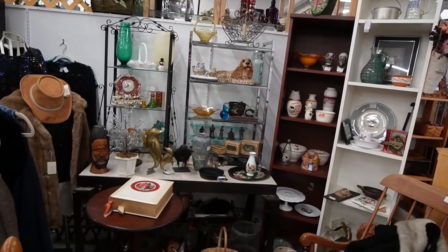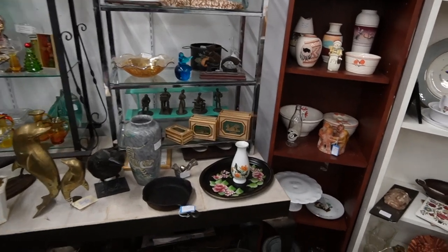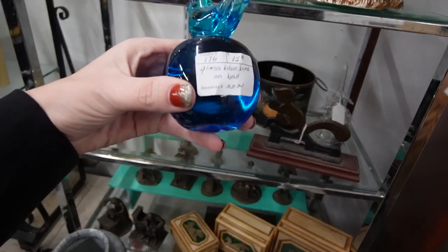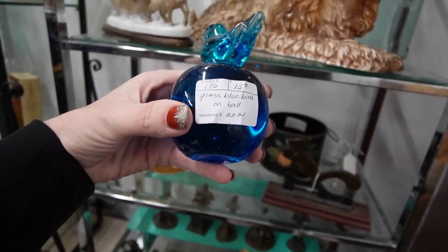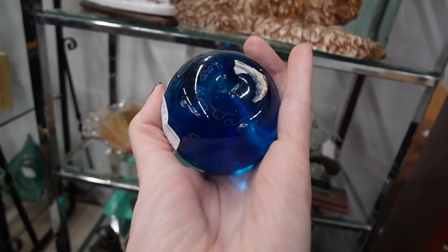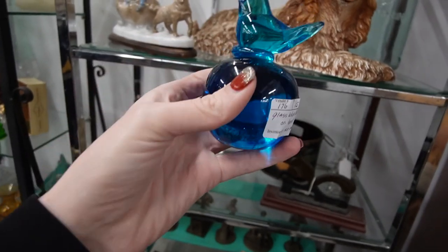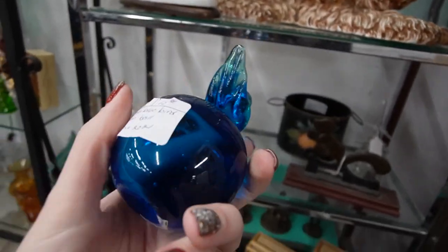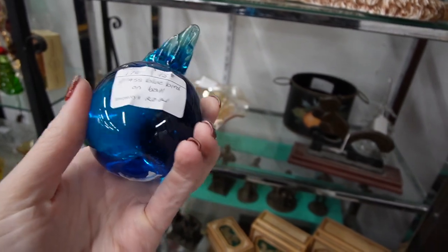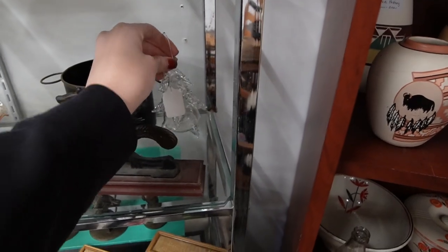I've spotted the bluebird of happiness and he's drawing me into this booth. I can't tell if he's a paperweight — yep, he's a paperweight. Glass bluebird on pole, fifteen dollars. Signed there on the bottom — Leo Ward. So he is a bluebird of happiness, he is a paperweight. I don't think I've seen the paperweight form before. So he's fifteen bucks.